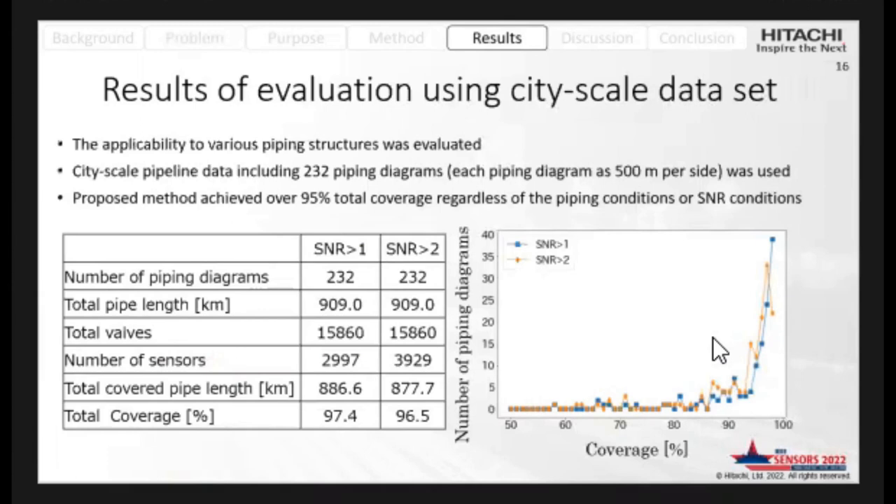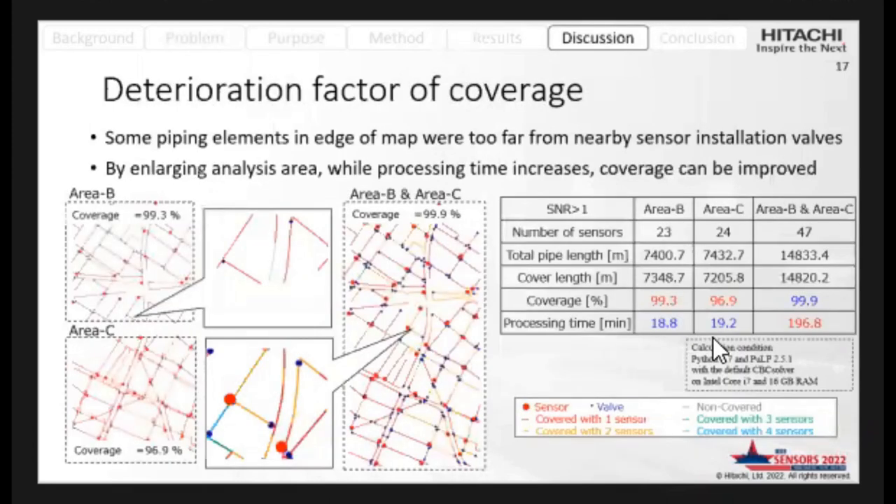This shows the results of evaluation using city-scale data, where various piping structures were included. The dataset includes 232 piping diagrams. The proposed method achieves over 95% coverage regardless of the piping configuration or SNR threshold. Some piping elements that are too far from nearby sensor installation points resulted in lower coverage in certain cases, but within the overall analysis area, coverage can be improved.